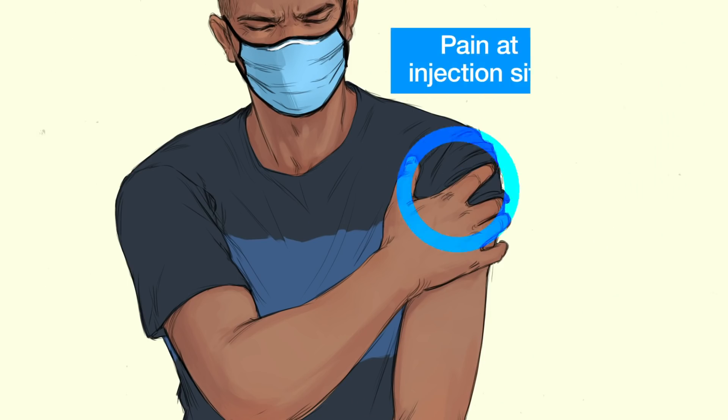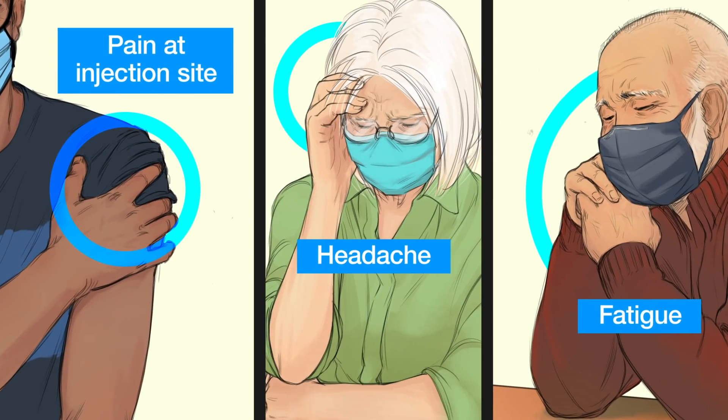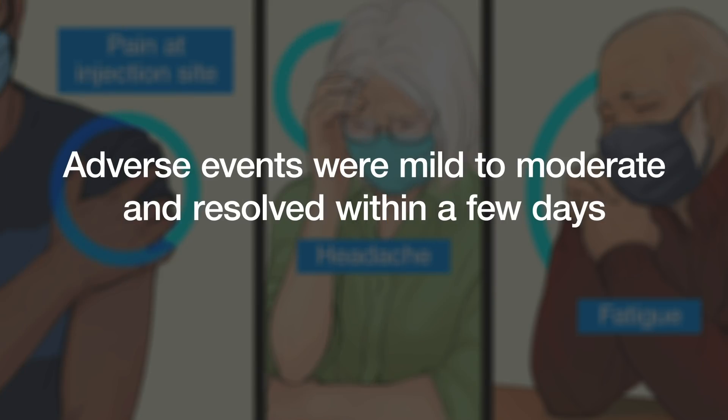Now let's look at safety. The FDA would normally want to see at least two years of safety follow-up data for a vaccine, but given the urgency of making an effective vaccine available for pandemic control, when these vaccines were authorized for emergency use, only about six months of follow-up data were available for the earliest participants, and two months for the Phase III trial participants. According to that data, the most common reactions were pain at the injection site, fatigue, and headache, most often after the second dose. Most adverse events were mild to moderate and resolved within a few days. Such reactions are to be expected with all vaccines and are most often just a sign of the immune system working.